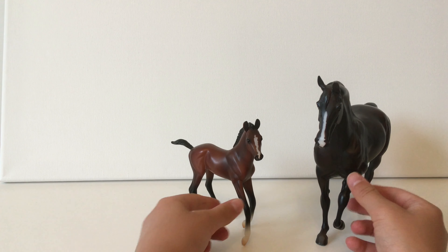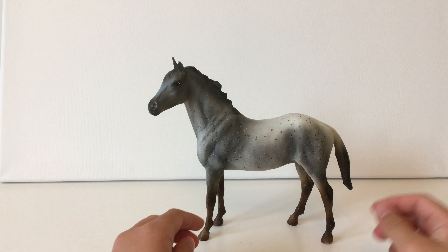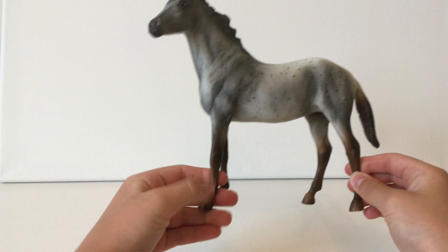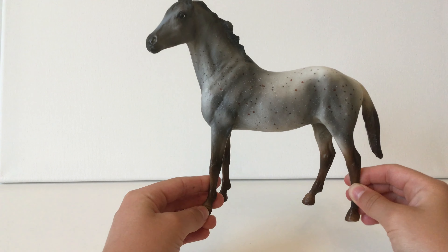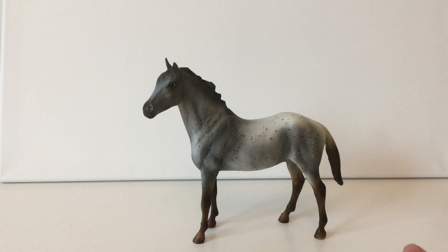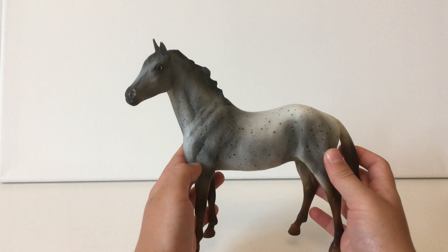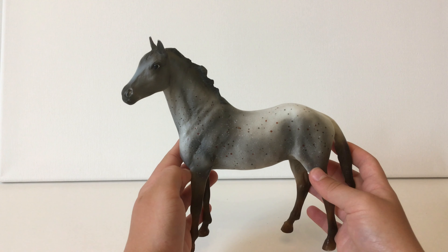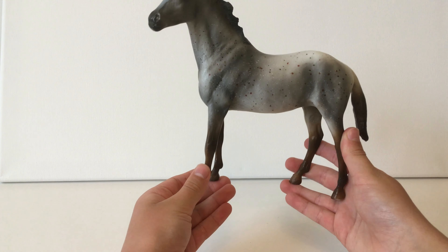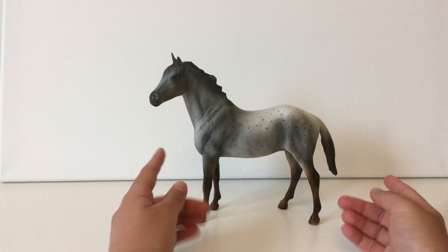This is my next model. I'm not sure what she's called, but she is a gray with little brown leg stocking markings and brown and gray speckles — she's really pretty. I got her from my friend, who also has a YouTube channel called Lily Dream — it's really cool, you should check it out and subscribe! She gave this model to me because she doesn't really collect Breyers, but she knew I liked them, so that was really nice.